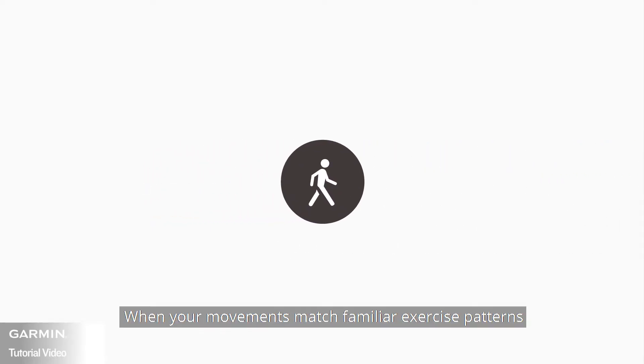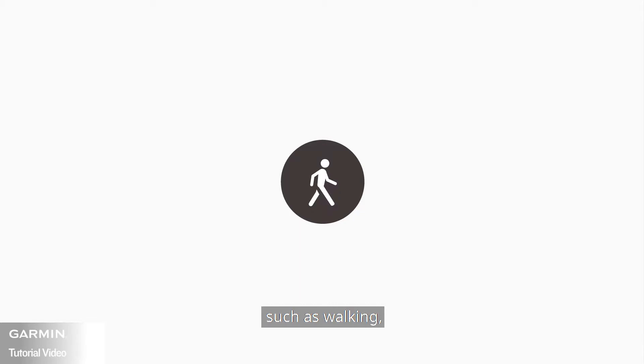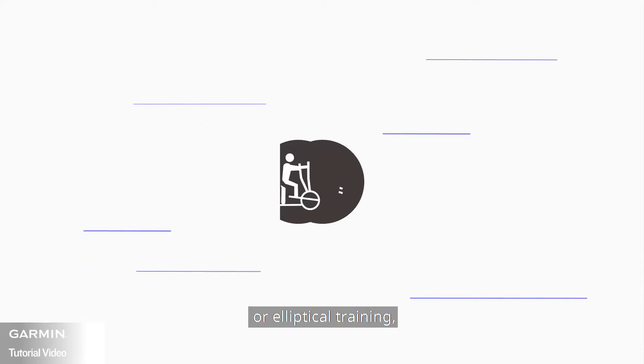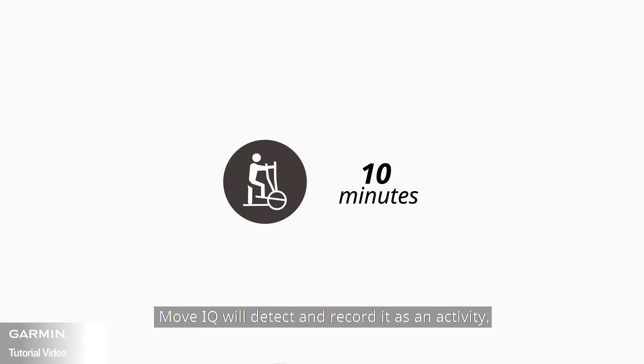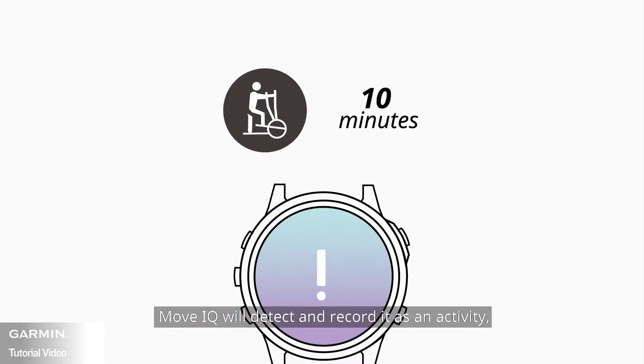When your movements match familiar exercise patterns such as walking, running, biking, swimming, or elliptical training, and it keeps continuing for at least 10 minutes, MoveIQ will detect and record it as an activity and log them as events.